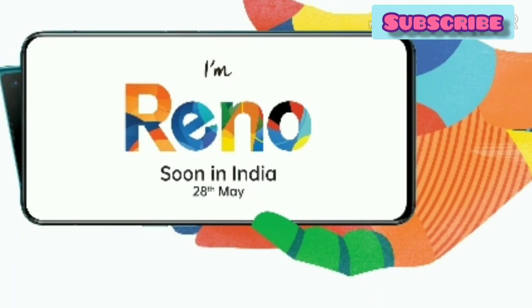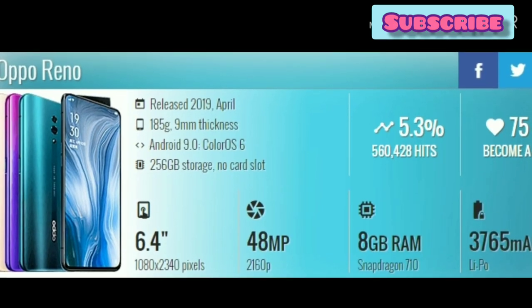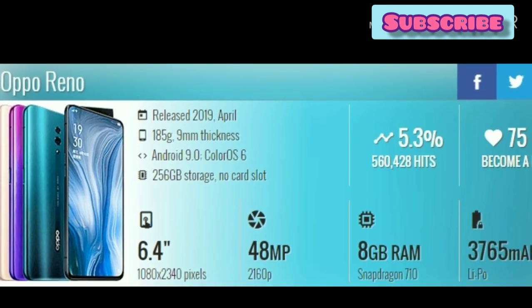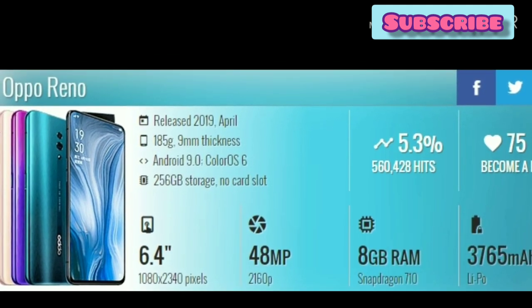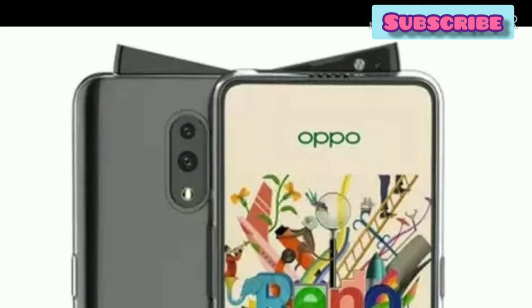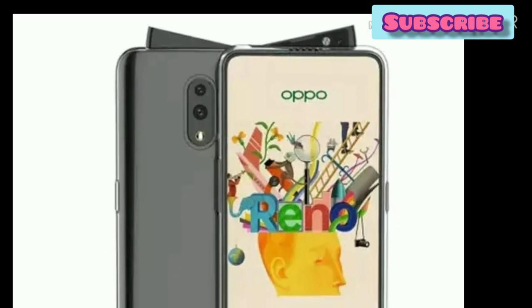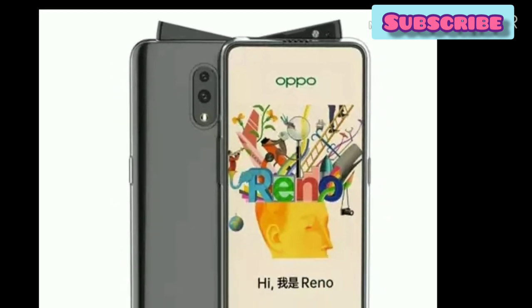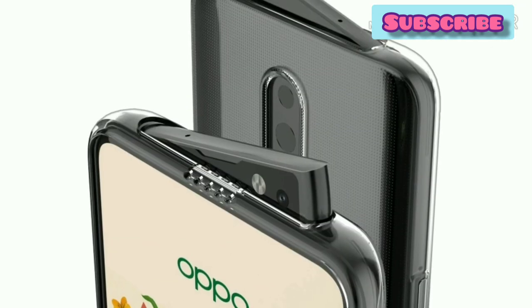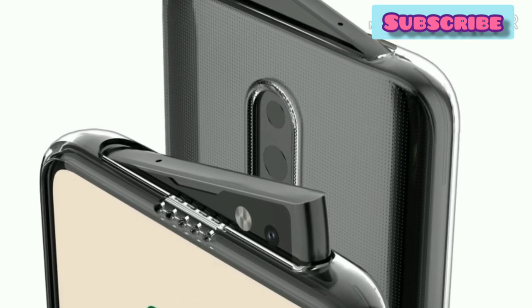I will upload this application on the 28th of the month and post a pre-order for this mobile. I have a few specifications: a 48MP camera, a 3750mAh battery, a 6.4-inch display, and Android 9. I will release official pictures of these mobiles. If you want to see these mobiles, you can see the pop-up and slide mechanisms.